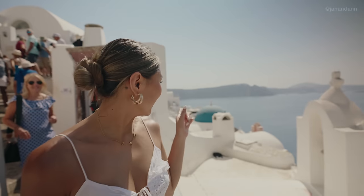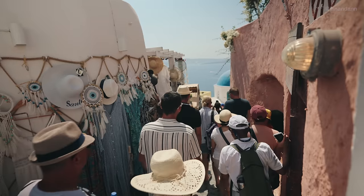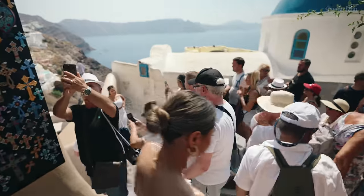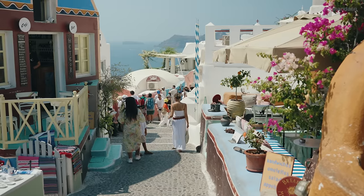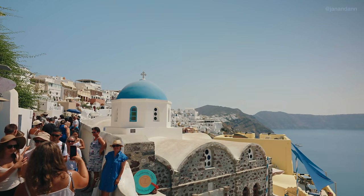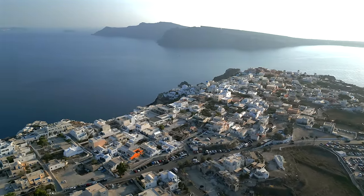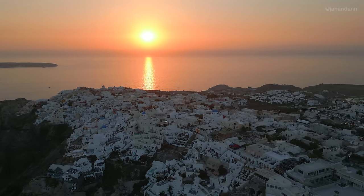The iconic blue domes are actually right behind us and in front of us — they're everywhere in this area. But if you guys are coming during the summer, be prepared to wait in line to take photos at some of the most iconic viewpoints. One of the main reasons why Ia gets so crowded is it's actually a really small village. You can get around the whole village in about an hour. Especially for sunsets, since this is the most beautiful spot to watch the sunset in Santorini, everyone just comes here — even from other villages — to see the sunset in Ia.